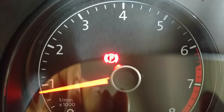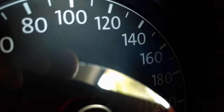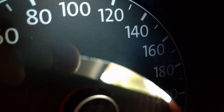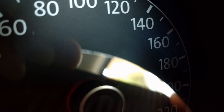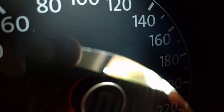This warning light indicates that the hand brake is applied. If this brake warning light lights up while driving, it means the brake fluid level in the reservoir is low, or there is a fault in the brake system. Driving with poor brakes can result in an accident, so please stop the car immediately and seek expert assistance.